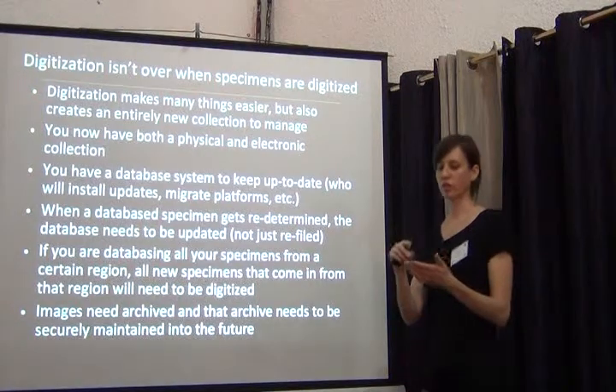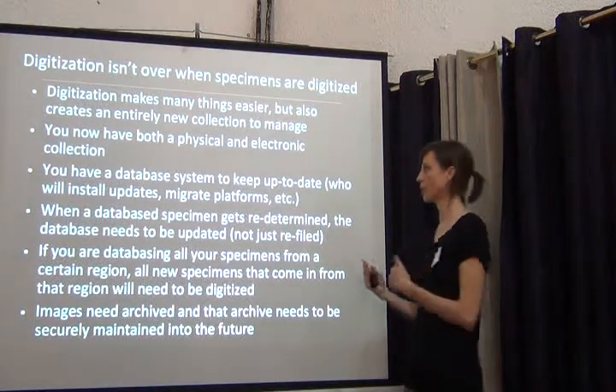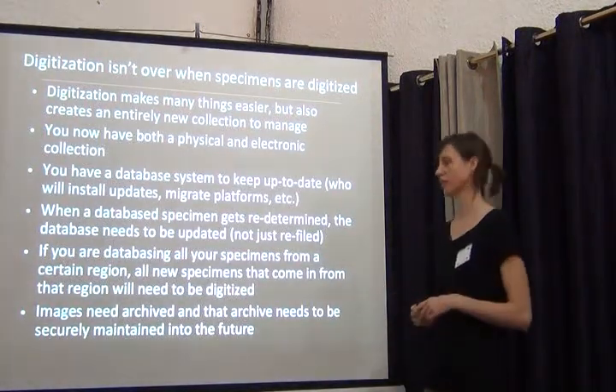No, because not only will BRAHMS upgrade, the operating system will upgrade too, and things are not going to start working together. So you have to keep in mind that when you create an electronic collection, everything has to be maintained over time, even after you've digitized all your specimens.